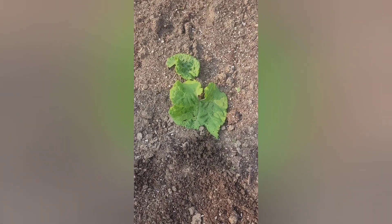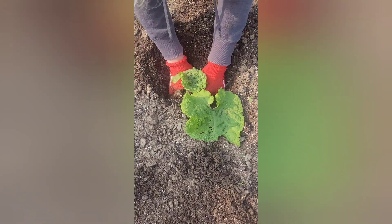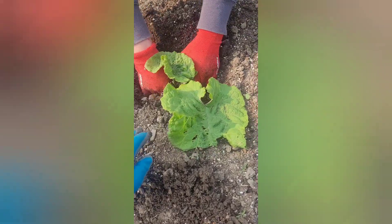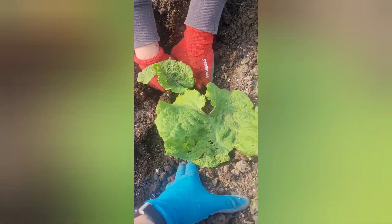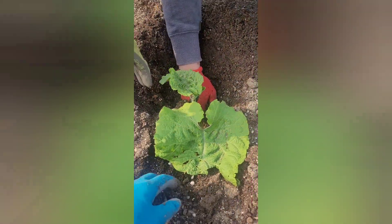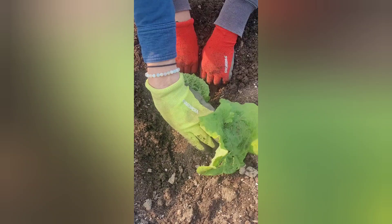All right, this one is called burdock — it is a bur. Get it out of your garden if you see it. You want to dig down and get those roots so that you can get that plant out. So this is a burdock and you want it out of your garden. I've got lots of volunteers helping me today which is fantastic.